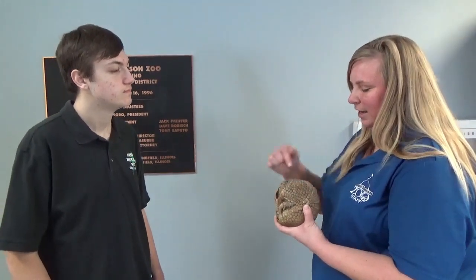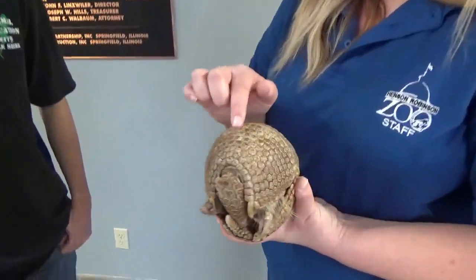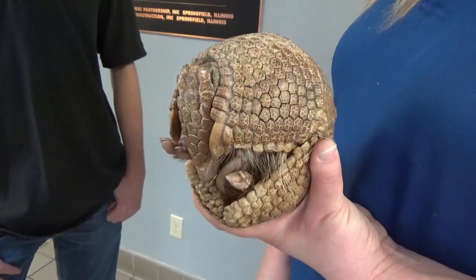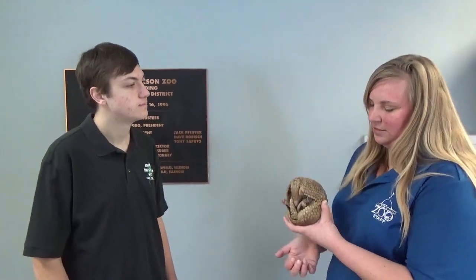We can see evidence of that in the hairs sticking out — those are sensory hairs. He's got them up here on top of his head, between his head plates and his body. He's got a little bit of hair on that skin underneath as well. When they're moving around at night, the sensory hairs help him know what's nearby. He just has a few of them on his underside.